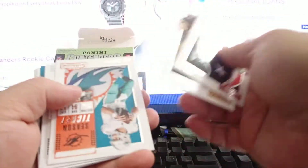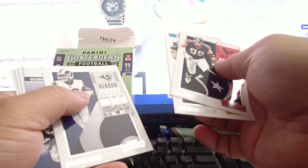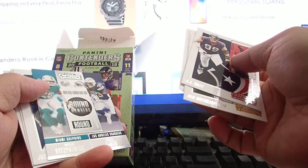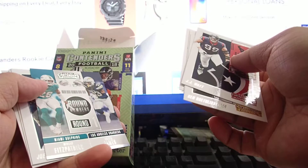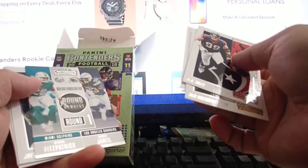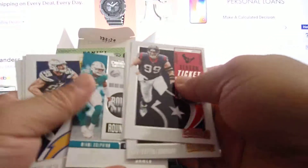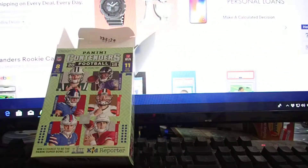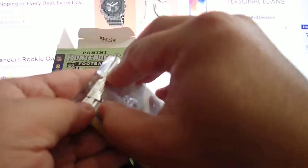Last couple of packs of Prism I haven't had good luck with. So this is all base. Round number one. Incon Fitzpatrick and Derwin James. Joybosa. This is a lot of cards for $15.